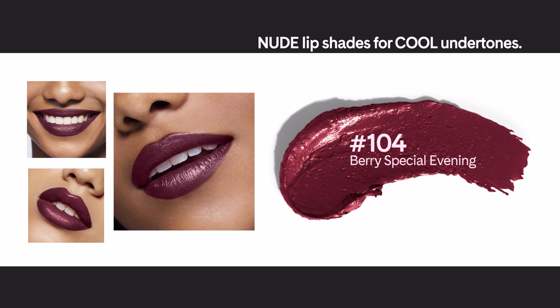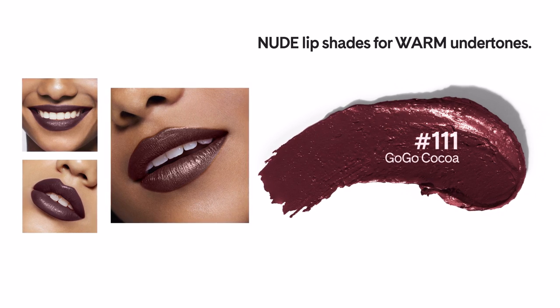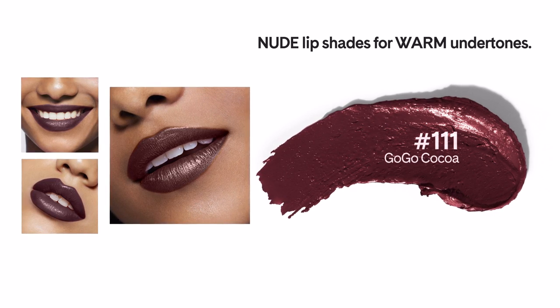If your darker skin has warm undertones, try number 111 Go Go Coco — I think that's one of my favorites in the collection. Me too! And what about if you like to wear both gold and silver jewelry? If you look good in both, you can wear both warm or cool lipstick shades.